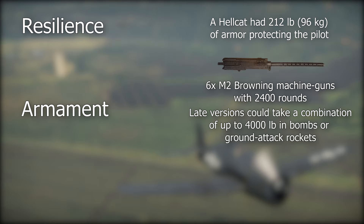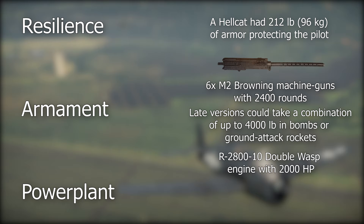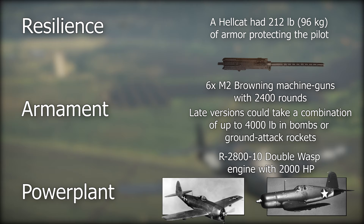It could also carry a large payload of ground attack weapons. The Pratt & Whitney R-2800 Double Wasp was a very good engine that offered the Hellcat considerably more power than anything in Japan's arsenal at the time of introduction. It was also used on other famous aircraft like the P-47 Thunderbolt and the F-4U Corsair.